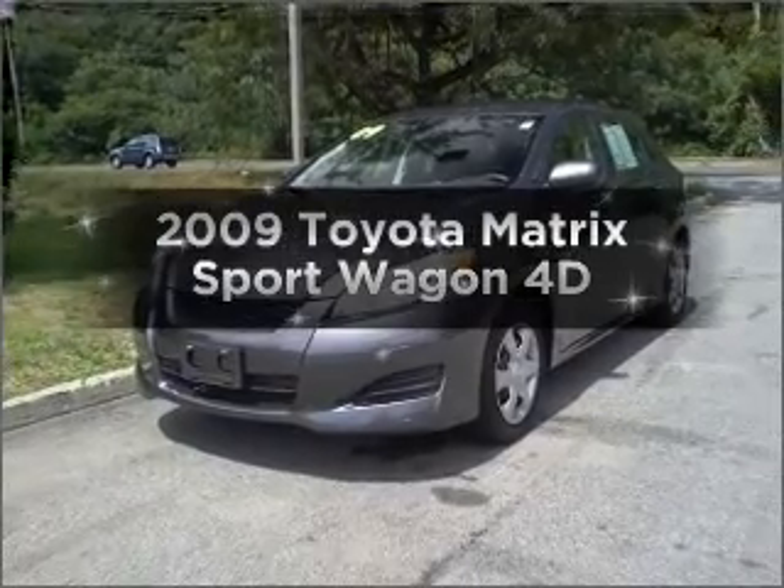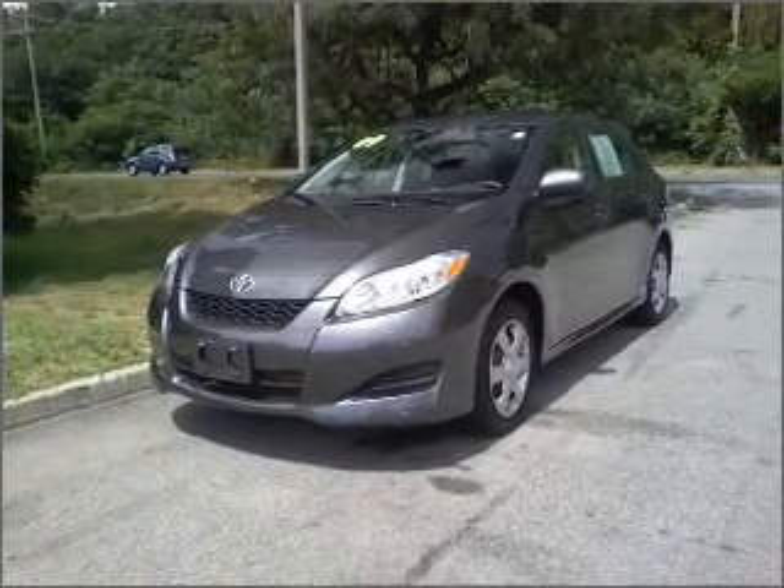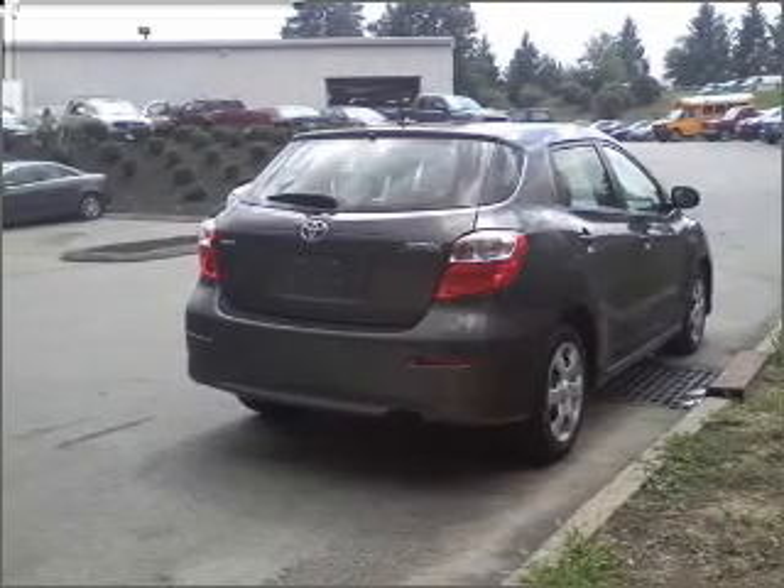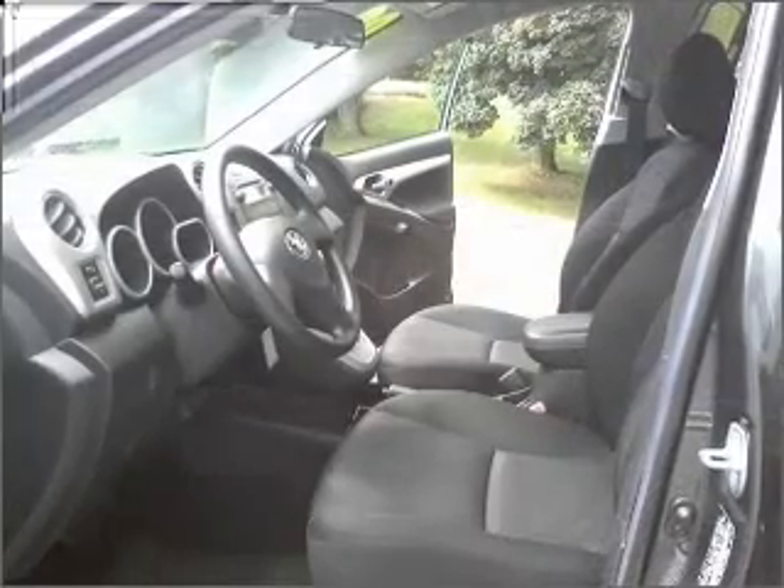Introducing the 2009 Toyota Matrix. If you're looking for a first-rate auto, this one could be yours today. With a reliable engine connected to a smooth shifting automatic transmission.